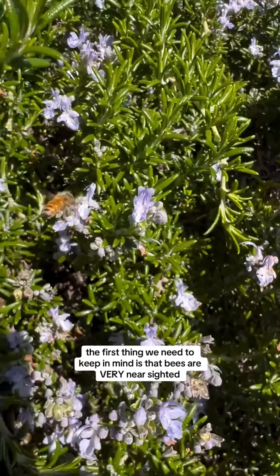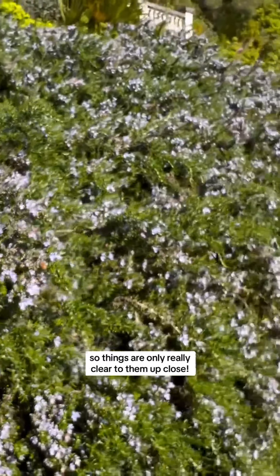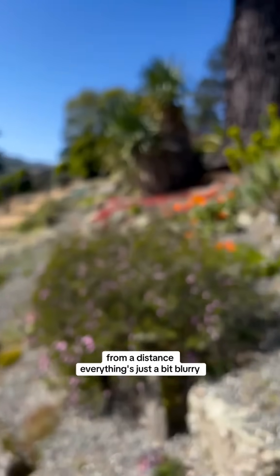The first thing we need to keep in mind is that bees are very near-sighted, so things are only really clear to them up close. From a distance, everything's just a bit blurry.